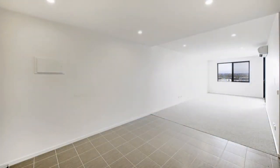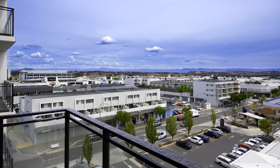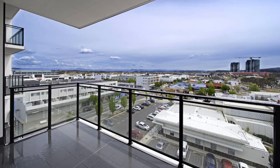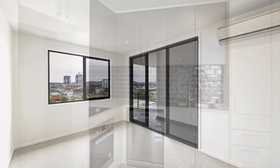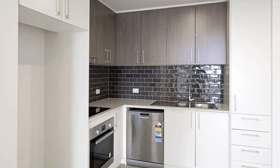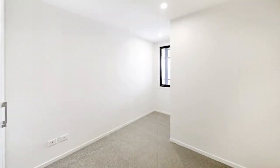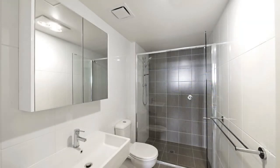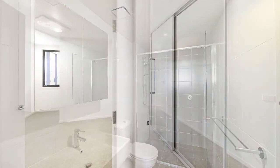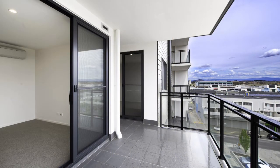Apartment 106 itself is located on the fifth floor with sweeping views out to Black Mountain and the Brindabellas beyond. Through the generous balcony, it features an open plan living with a spacious central kitchen with stone bench tops and high-end inclusions. The master room features an ensuite with floor to ceiling tiles and mirrored built-in robes and direct access to the balcony, benefiting from these views.